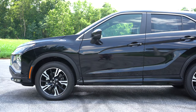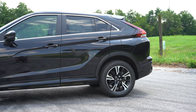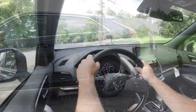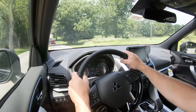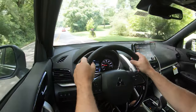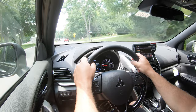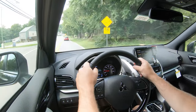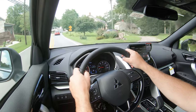Touching on suspension and handling: up front you get a MacPherson strut front suspension and in the back an independent multi-link rear suspension, with front and rear stabilizer bars. Ride quality in my test drive today is actually good. Mitsubishi reworked the suspension to soften the ride for the 2022 model year, and that carries on for 2023 — a pretty smooth ride without adaptive or air suspension.